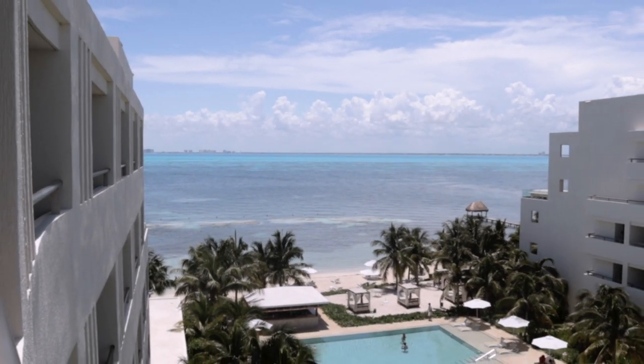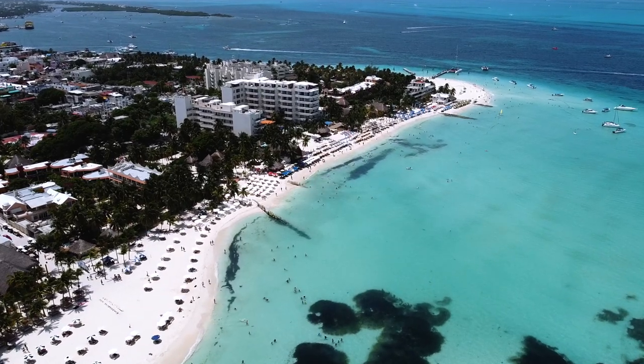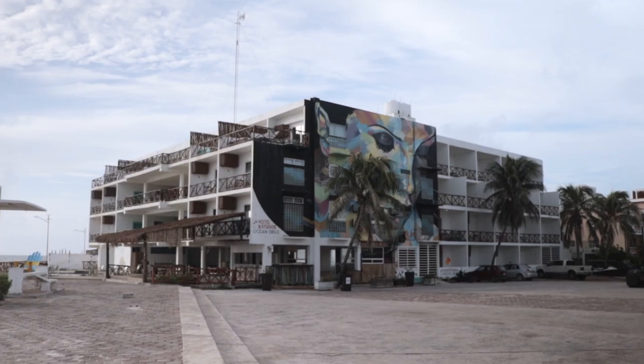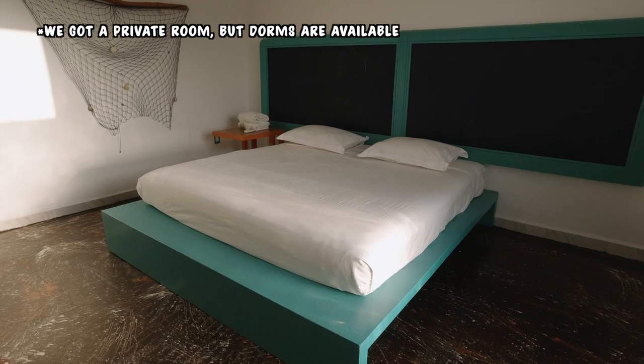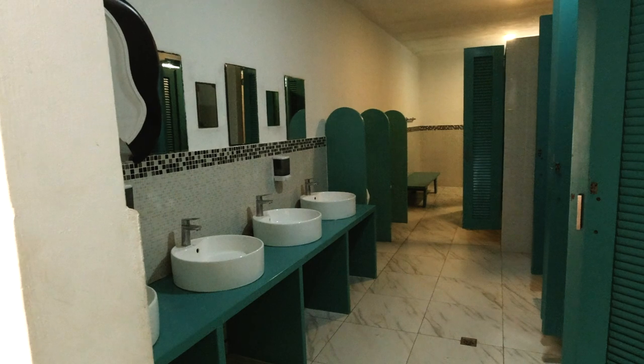On Isla Mujeres you've got one or two all-inclusive hotels — we stayed in one before and it was really nice. Other than that, there are smaller boutique hotels and Airbnbs. This last visit we actually stayed in a hostel. Traveling to Isla Mujeres on a budget is kind of difficult; it's hard to find decent accommodation for less than $50 a night. We paid almost $50 a night for a hostel with a partial ocean view.